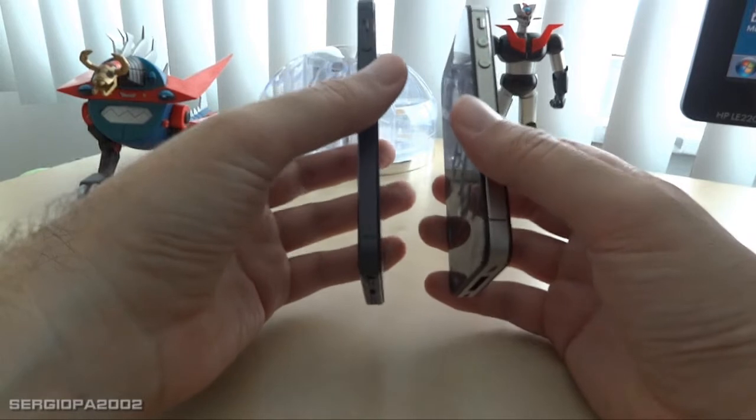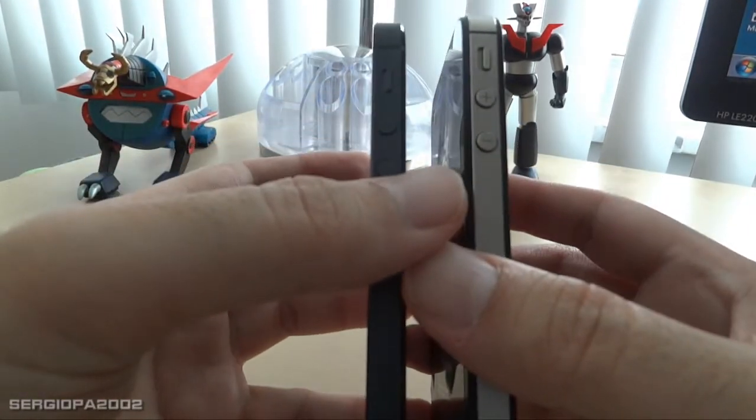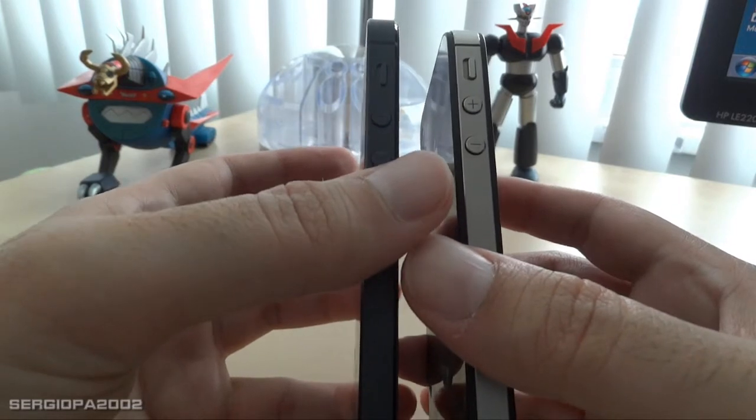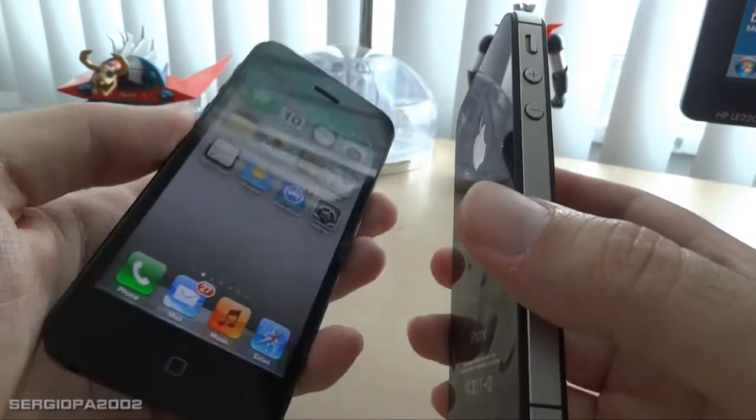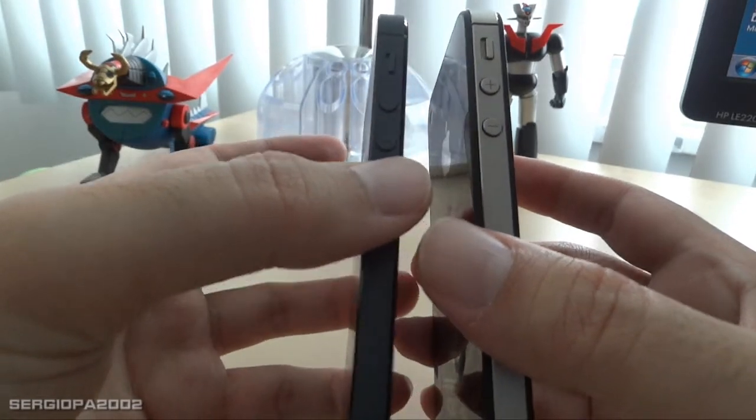The other thing you notice — and for me this is a minus — is that on the iPhone 5 the sides of the phone are not metallic anymore. They are black, at least in the black iPhone case.